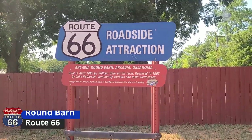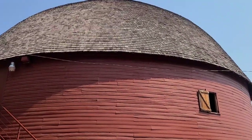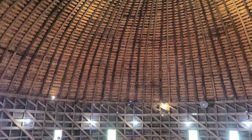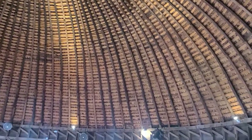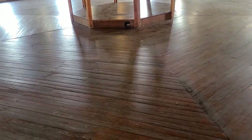While in Arcadia, we stopped at the Round Barn, right there on Route 66. It is the most photographed building along the entire Route 66. It was built in 1898 by a local farmer, William Harrison Oder. He soaked the wood in water while it was still green wood, and therefore he was able to make the round shape of his barn. The roof collapsed in 1988 and local artisans and workers rebuilt the structure, completing it in 1992.